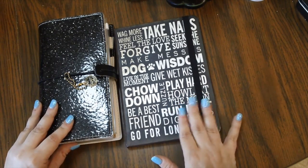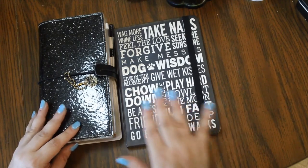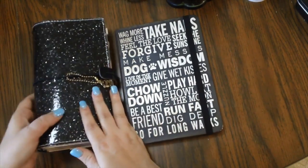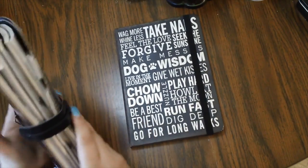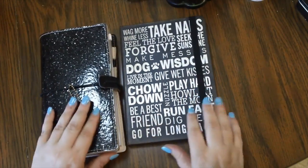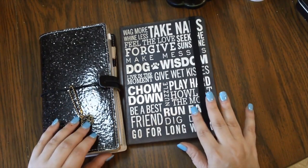So you don't have to keep looking at my table, I've put a couple of things down here. This is my current traveler's notebook — the Ladylike from Prima Marketing — and this is my dog wisdom journal, which is the current journal I'm writing in right now.